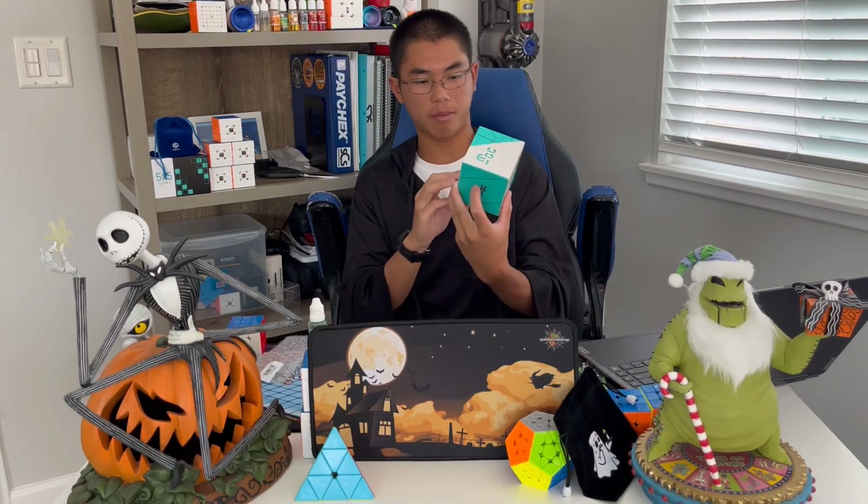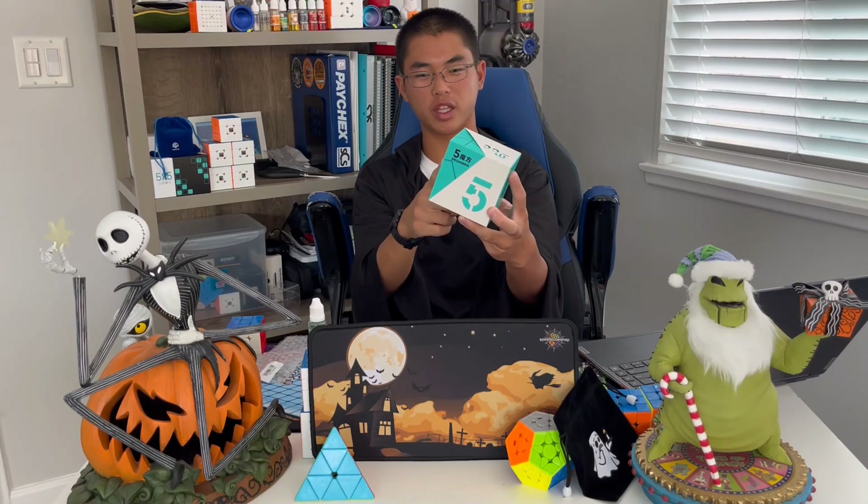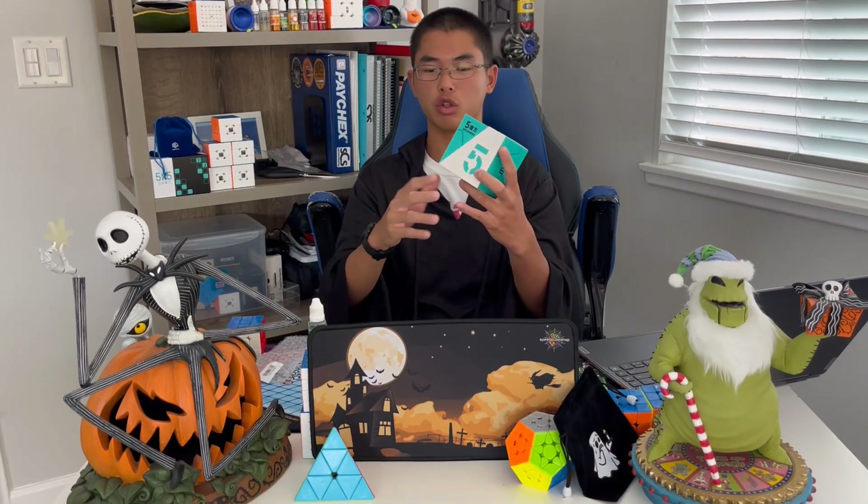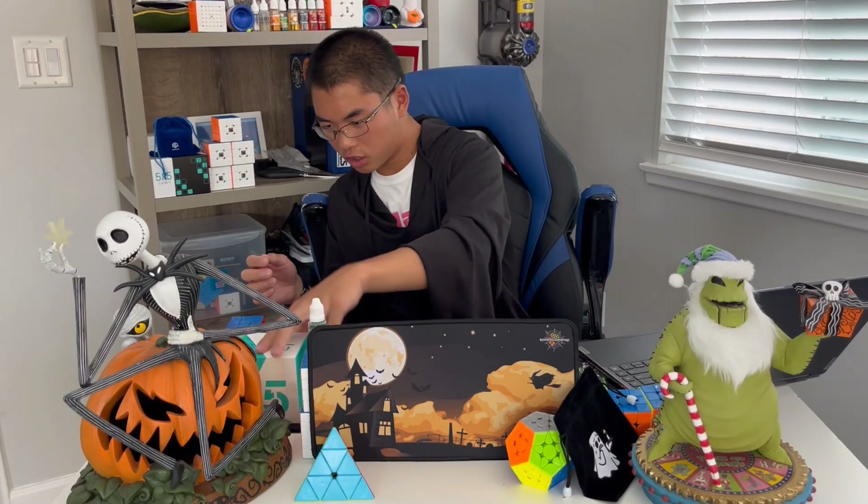And next we have the Mega Minx — we've already done a review about this. It comes out a little bit dry, but with lube you lubricate it and it makes it really smooth, so it's awesome.